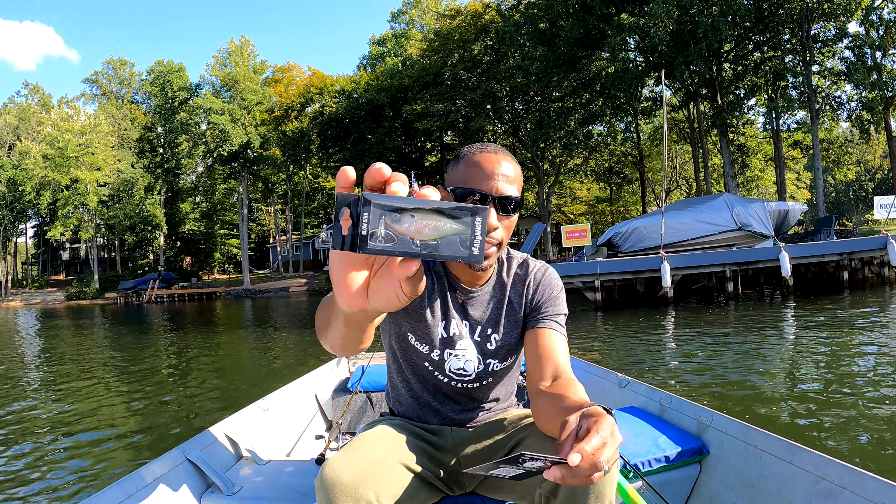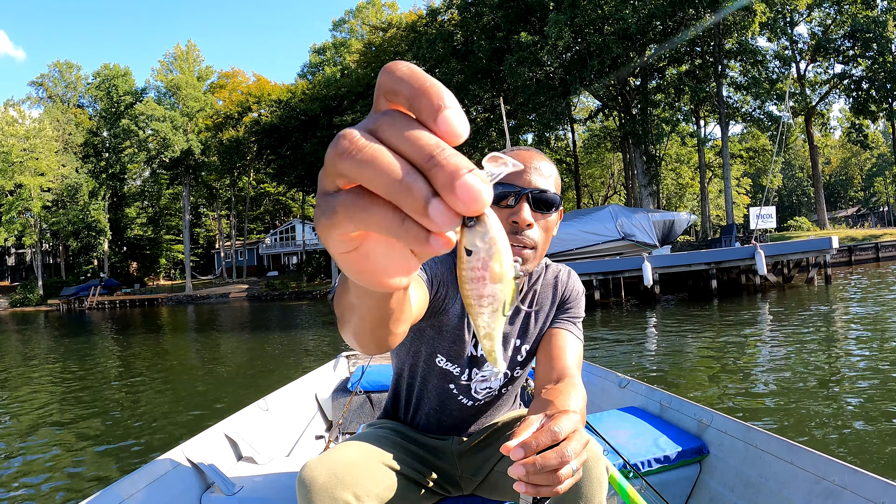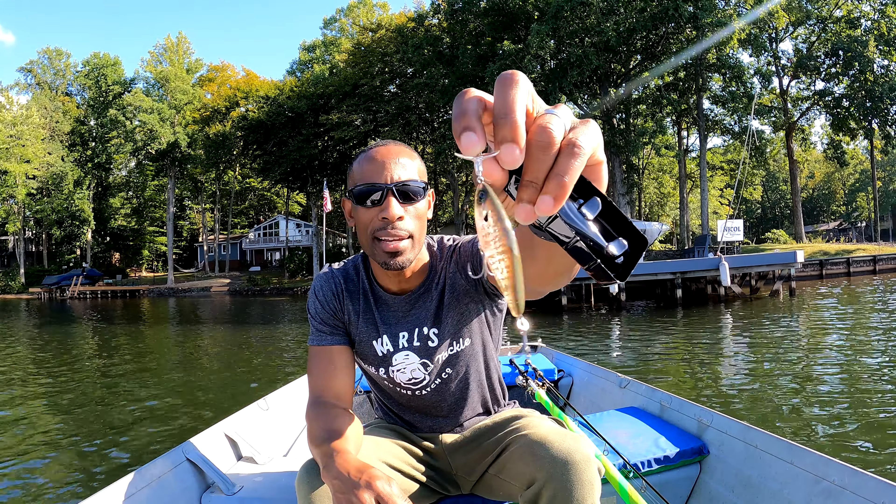Let's get into the box. Starting out with the Headbanger Lures Cranky Shad — this is $14.99 and I do not have this one at all. Pulling it out of the pack, it's got some nice shine to it. It has a nice scooped bill that will create some unique action — that bill looks a little different than what you normally see. It's got a rattle inside. I like that color, I think we could catch something with that today.